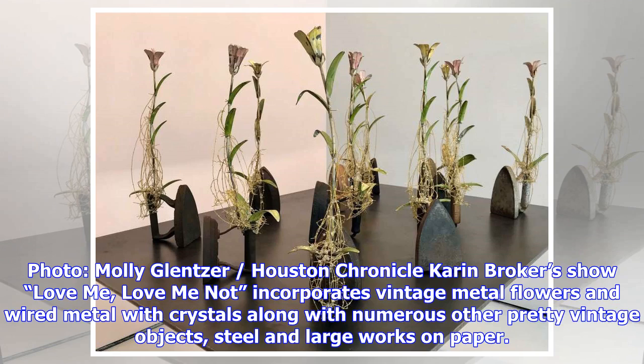Love Me, Love Me Not incorporates vintage metal flowers and wired metal with crystals, along with numerous other pretty vintage objects, steel, and large works on paper.